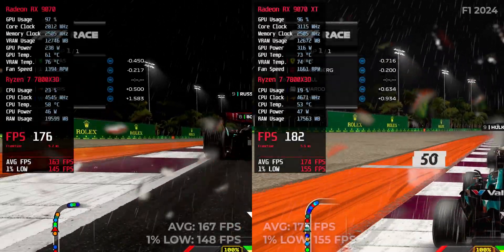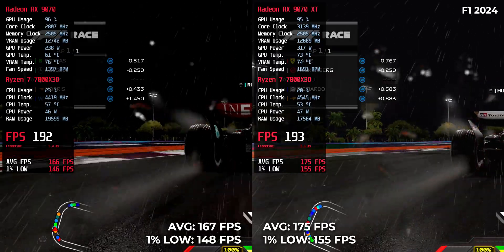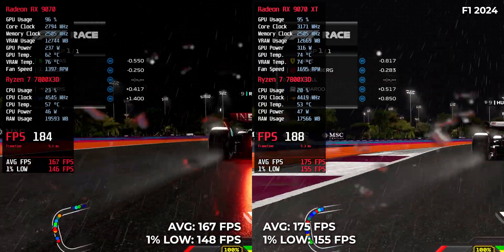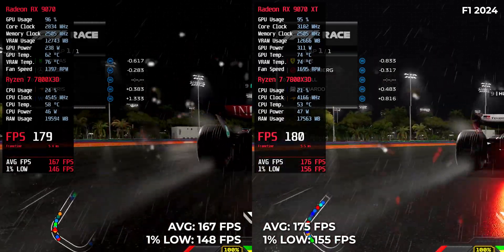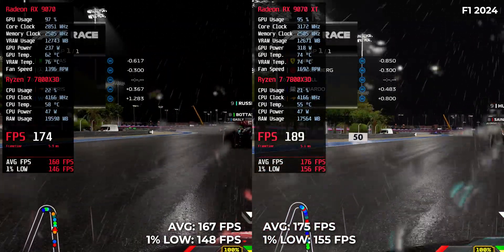The high frame rates in this racing sim showcase both GPUs' power — 175 FPS on the RX 970 XT and 167 FPS on the RX 970.